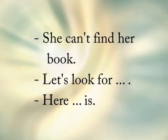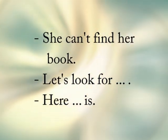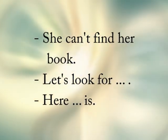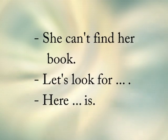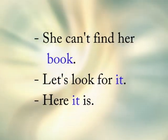She can't find her book. How many are we talking about? Are we talking about one book, or more than one book? Read the sentence again: She can't find her book. We're talking about one book. So we should say: Let's look for it. Here it is.